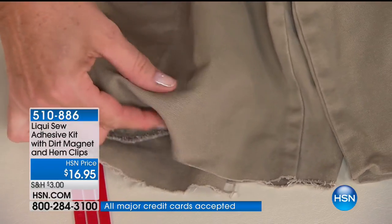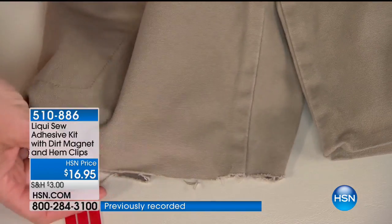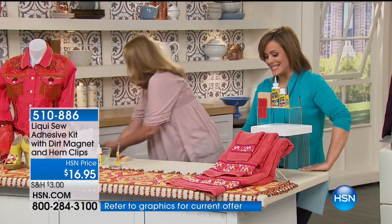Don't you hate when you see those big bulky hems with all the pokey holes? No thread or needle marks — we don't want that. Or the Liquiso method: those are your hem clips and you're getting two of those included.